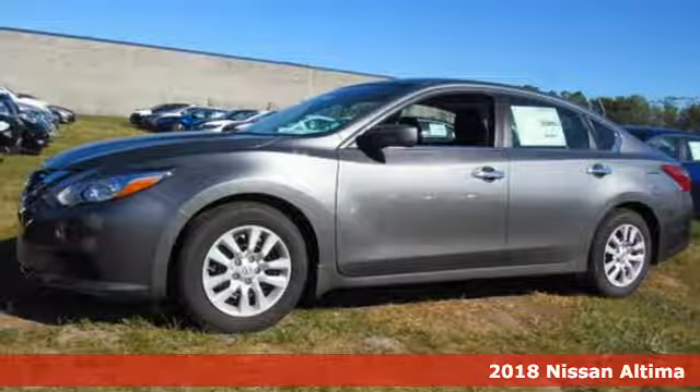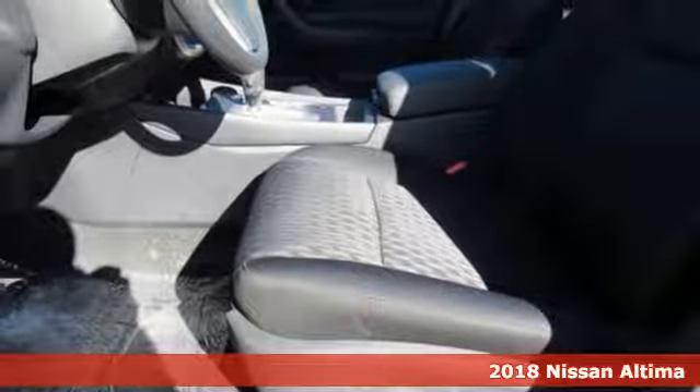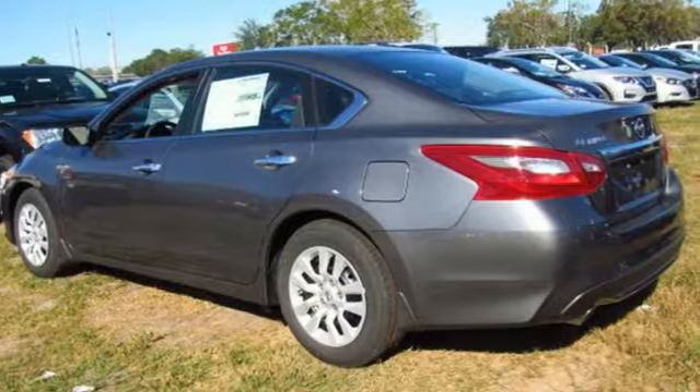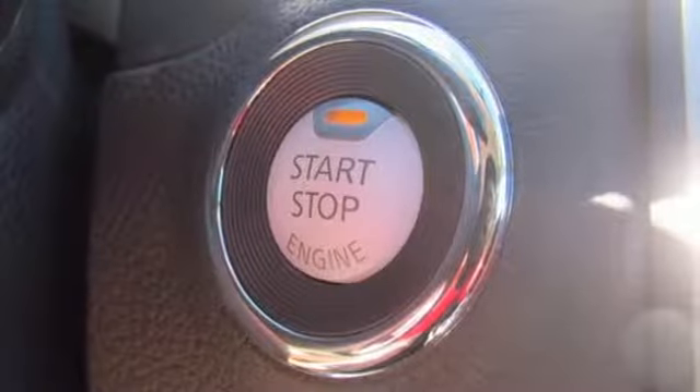It's a 2018 Nissan Altima. Behind the wheel of this spectacular Altima is where innovation pays off. It's where fun meets frugal, thanks to the powerful acceleration and efficient fuel economy of the Xtronic CVT. This stunning exterior design will also get your heart pumping.